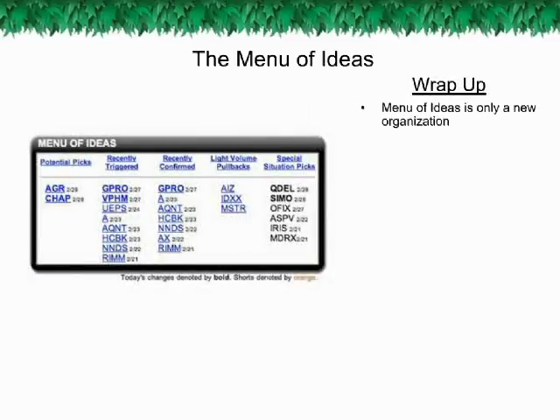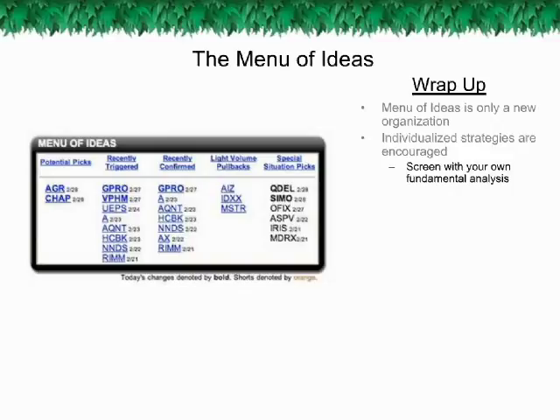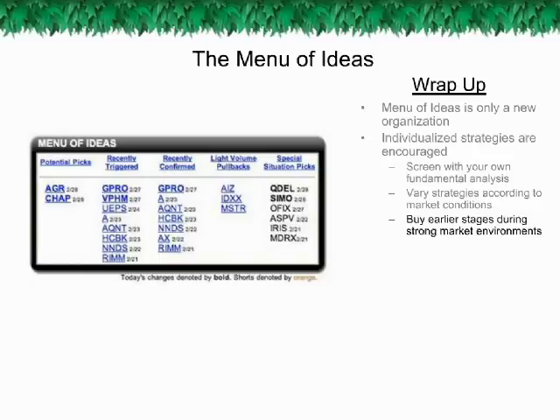Note that the Menu of Ideas is not a new concept — it's an easy-to-understand organization of the market-proven Guerrilla Trade System. The bottom line is that the simplicity of the Guerrilla Trade System remains the bedrock. Subscribers can of course stay focused on buying confirmed Guerrilla Picks and selling at the targets. For those who wish to expand on this, consider screening Guerrilla Picks with your own fundamental analysis, and focus on different Menu of Ideas categories according to overall market conditions. Note the Banana Barometer reading: buy earlier stages more liberally during strong markets noted by a green Banana Barometer, and increase your emphasis on light volume pullbacks in neutral choppy environments noted by the yellow Banana Barometer.